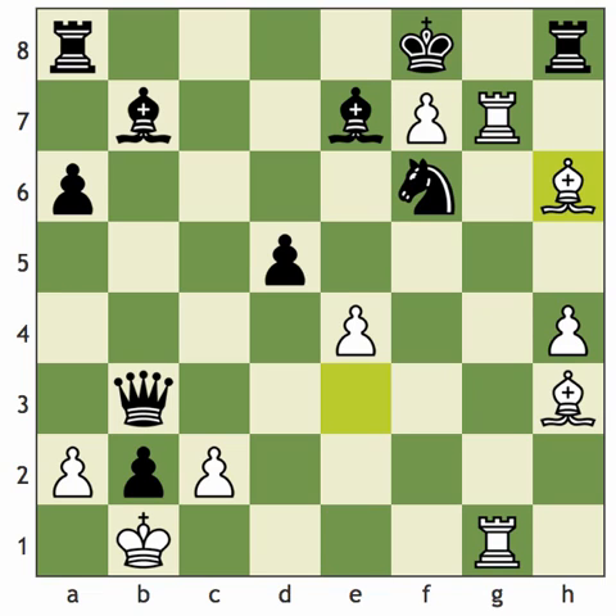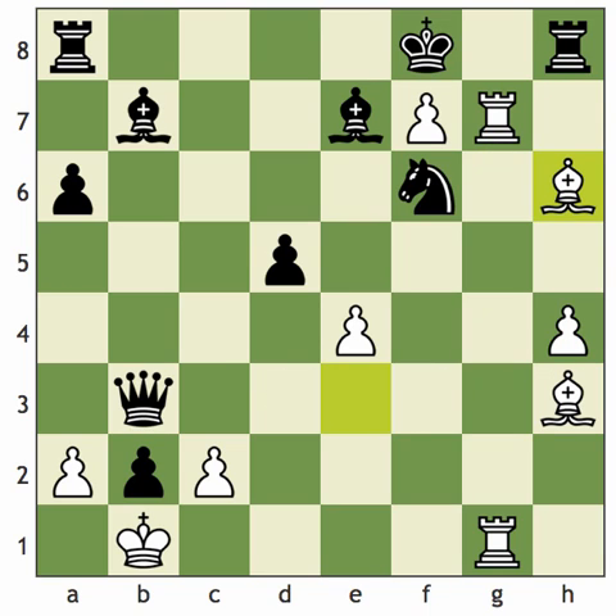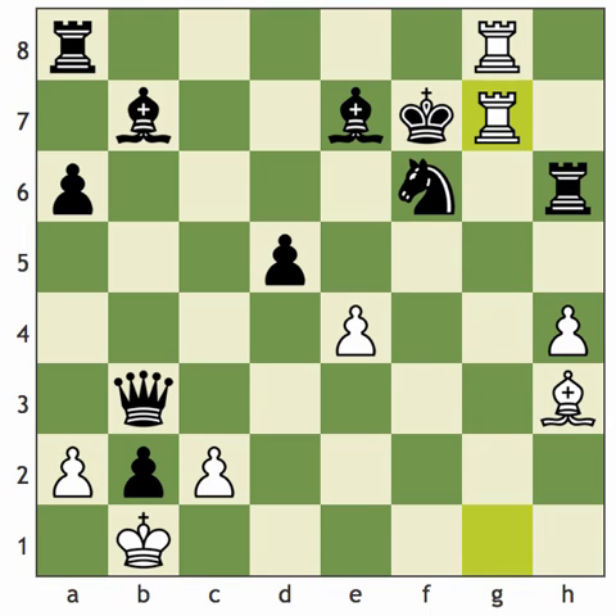If Black decides to save his queen and, say, goes bishop grabbing and takes the one on h3, then it's mate in one: rook to h7, shielding the Black rook from taking the bishop, and it's mate on the spot. If Black tries to get rid of that pesky bishop with rook takes bishop, now we play rook to g8 check. You can't take the rook because pawn takes knight — promotion to queen is mate. And when the king takes, rook on 1 to g7, and because Black didn't have time to take the bishop off the board, it's mate on the spot again.